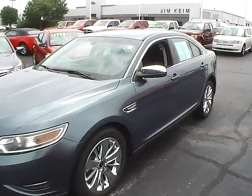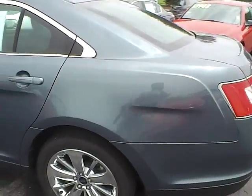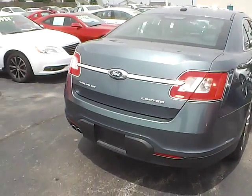Today we've got a 2010 Ford Taurus Limited with a steel blue exterior and a charcoal black interior. 3.5 liter 6 cylinder engine with a 6 speed automatic transmission. Current mileage is 60,552 miles.